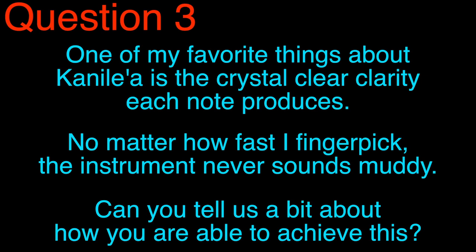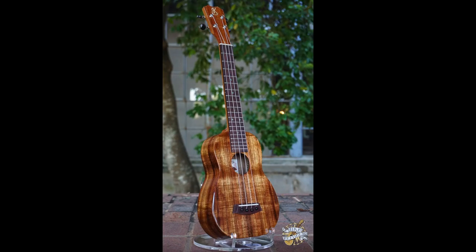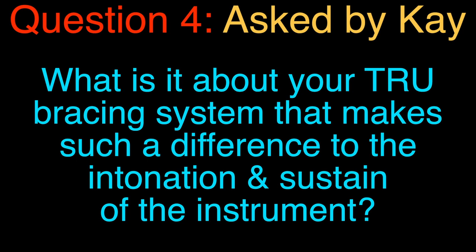Question three. One of my favorite things about Kanilea is the crystal clear clarity each note produces. No matter how fast I finger-pick, the instrument never sounds muddy. Can you tell us a little bit about how you are able to achieve this? It's a whole bunch of different components on the ukulele that add to the final tone of the instrument. When we look at our true bracing system, the shape of our instrument, to exactly the placement of each of those frets — they all equate to the final tone. By making sure that we're very precise and accurate in those different placements, it allows us to get the clarity, the projection, the volume, the sustain — all of those key components that we look for in a finely crafted Kanilea ukulele.